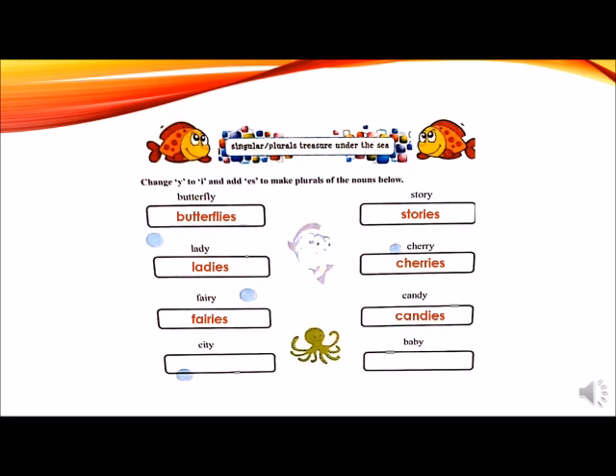City — drop the Y and add I-E-S: cities. Baby — drop the letter Y and add I-E-S: babies.